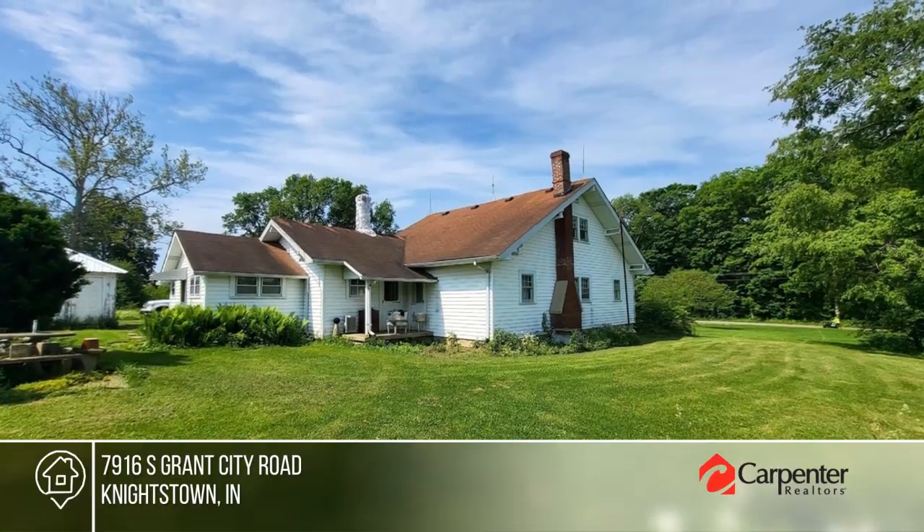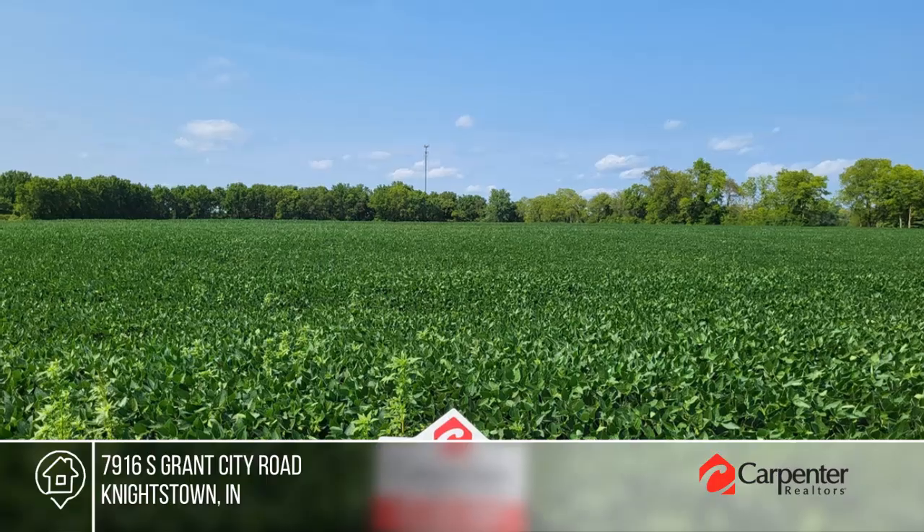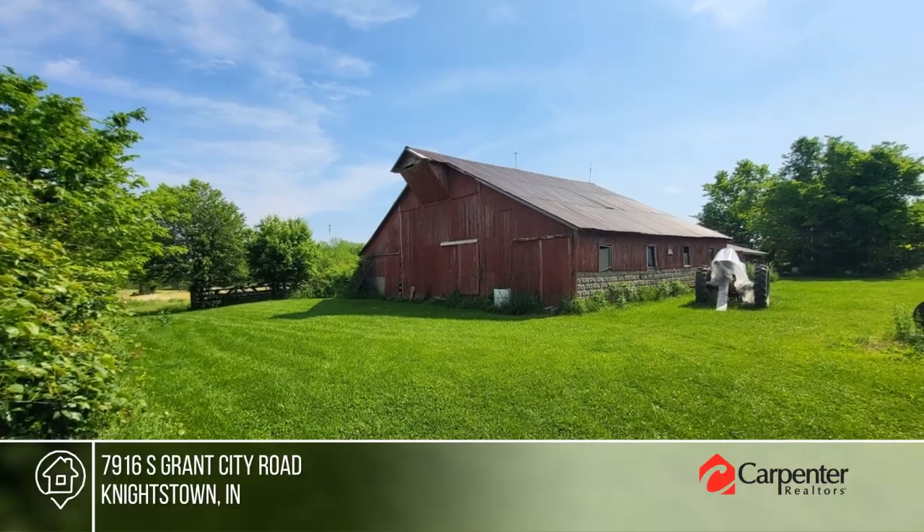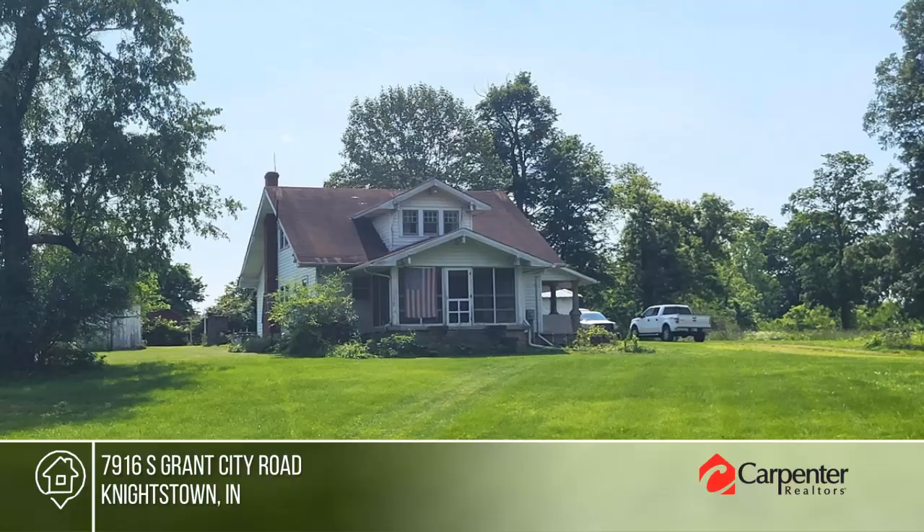The property boasts an ample variety of pastures, woods, and prime Henry County tillable farmland. Don't wait — call Bonnie Piers today.